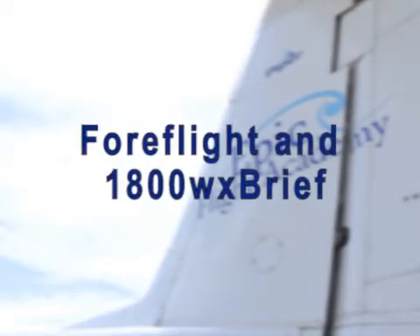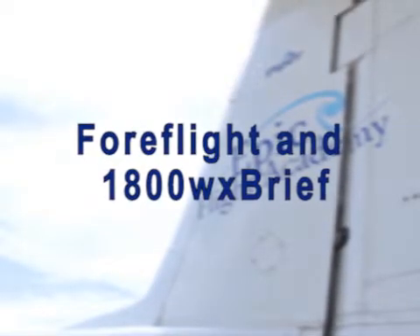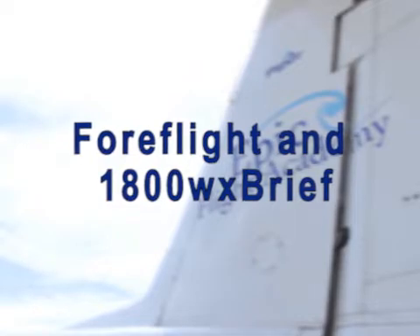In this video, we are going to go over the new procedures for filing a flight plan for VFR practice holds and approaches in the Daytona Beach Radar Service Area using ForeFlight and 1-800-WX-BRIEF. VFR practice approaches simulate IFR approaches but cannot be conducted in IFR conditions. This change is effective immediately and is meant to help the controller and the pilot with their workload.